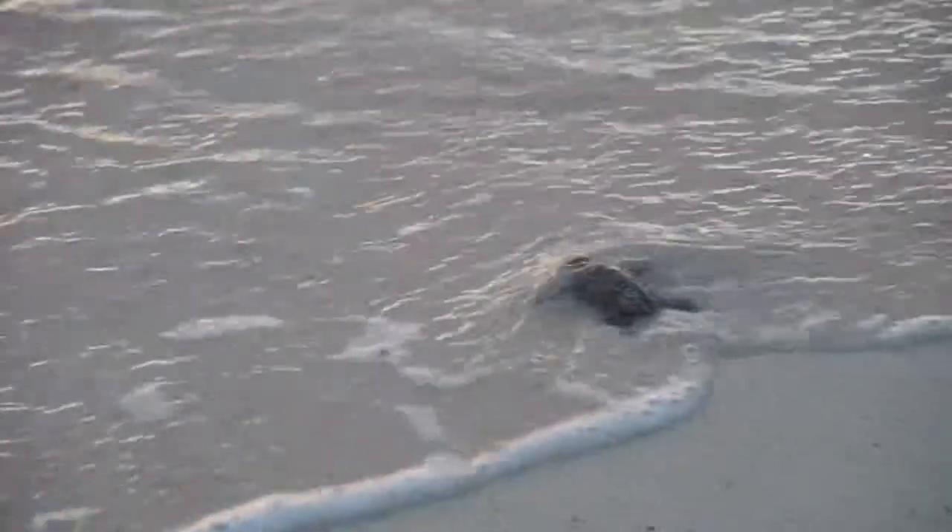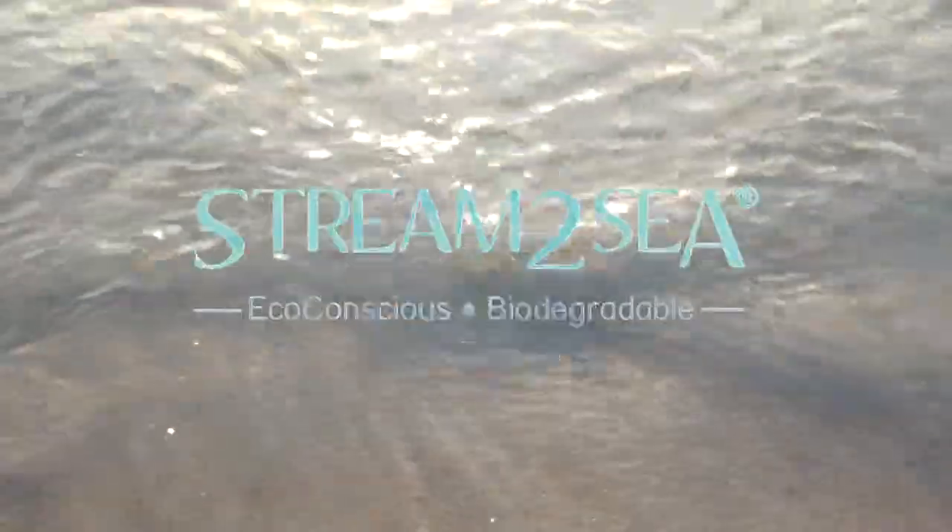And change your products out for ones that don't have toxic chemicals and nanoparticles that are threatening the lives of sea turtles in their homes. Stream to sea — protect what you love.